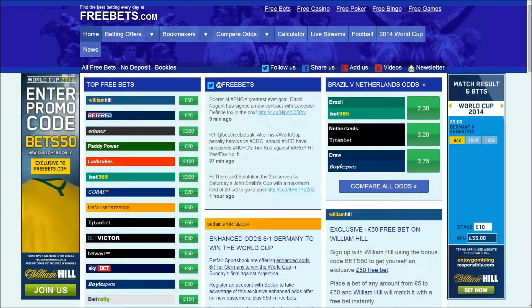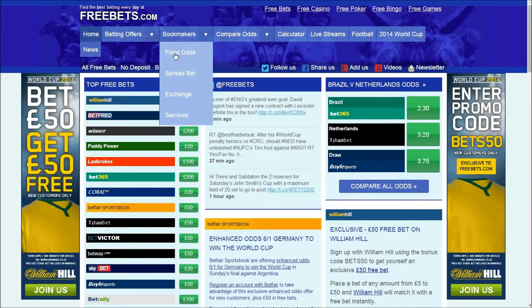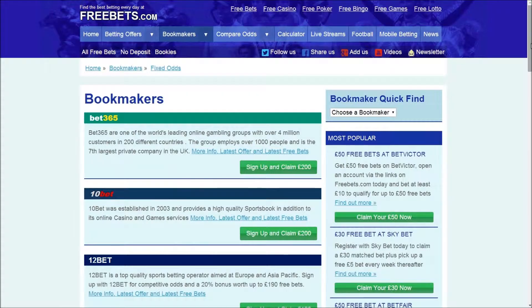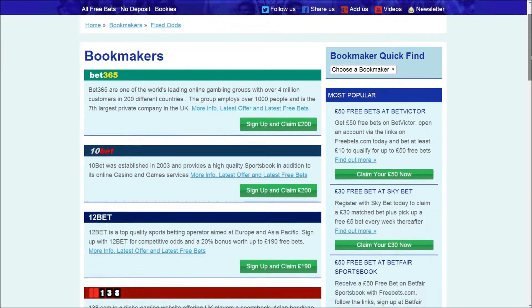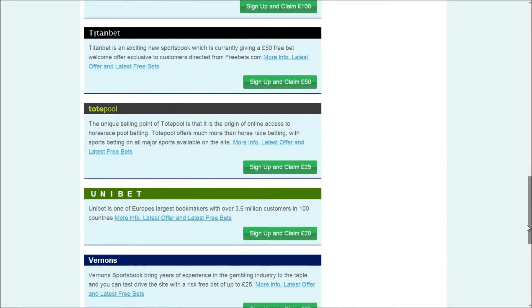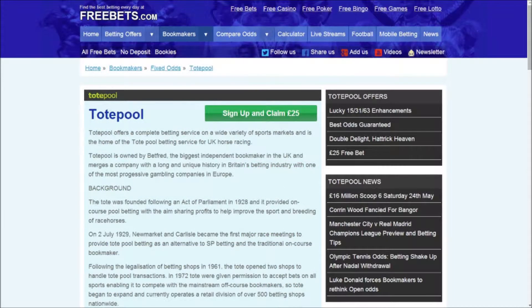Visit the FreeBets website and hover over the bookmakers tab and then click on the fixed odds button to head to a list of top bookmakers. Scroll through the list until you find the page for TotePool and then click on their logo to head to a page of their promotions and offers.